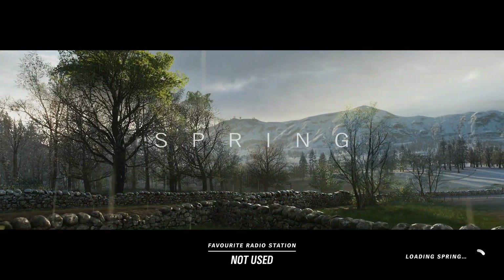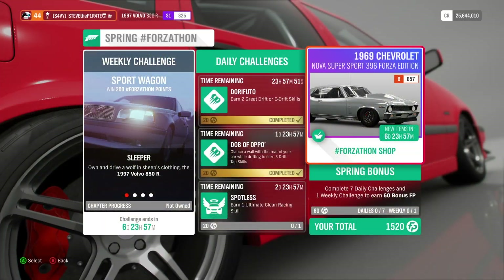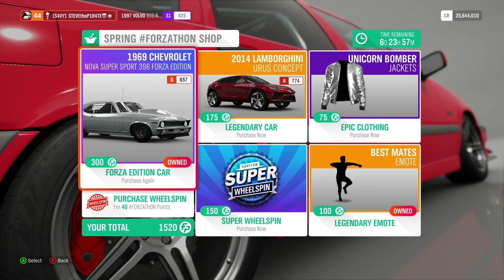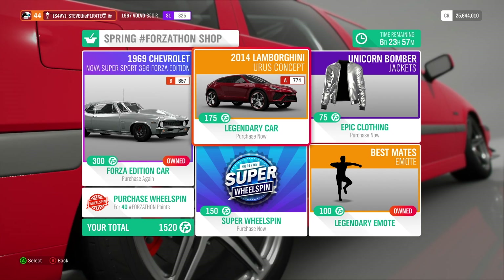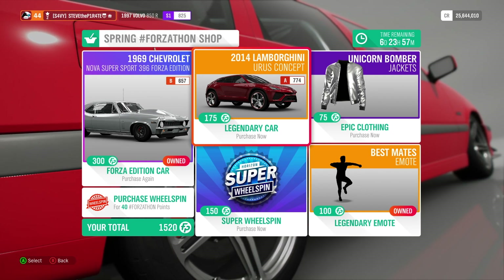Spring is here in Forza Horizon 4 and with it comes a new weekly challenge. But before we jump into the challenges, let's have a look at what's available in this week's Forzathon shop. We have the 1969 Chevrolet Nova Super Sport 396 Forza Edition for 300 Forzathon points, and the 2014 Lamborghini Urus Concept for 175 Forzathon points.